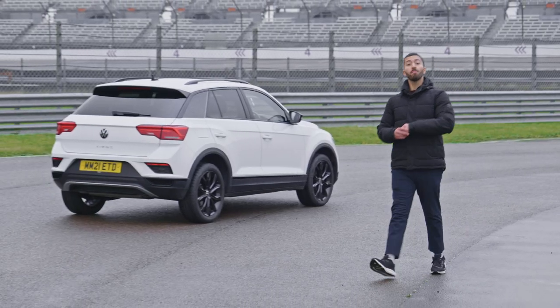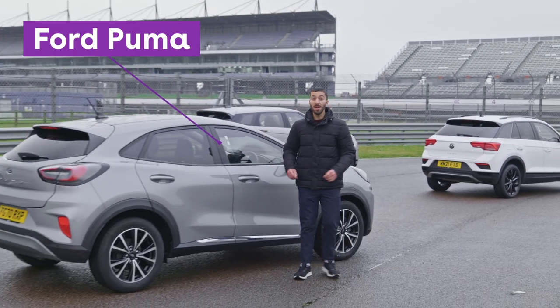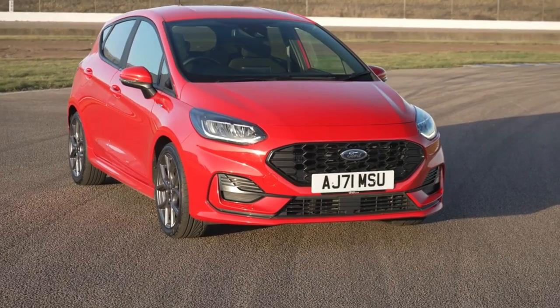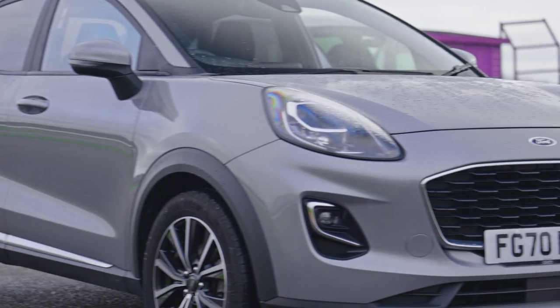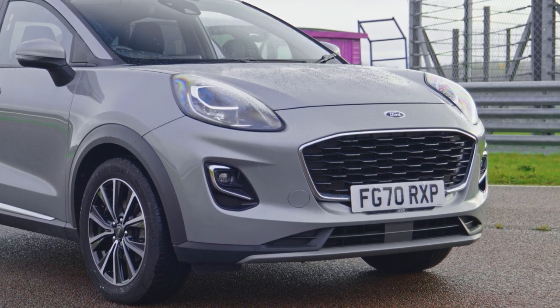If you prefer your practical boots to be with a car that's a little bit more engaging to drive, then the Ford Puma might be the better choice. If you think the Puma looks a bit like a jacked-up Ford Fiesta, that's because it kind of is — using the same mix of petrol or mild hybrid engines and manual or automatic gearboxes, its design is more high-riding hatchback than compact SUV.